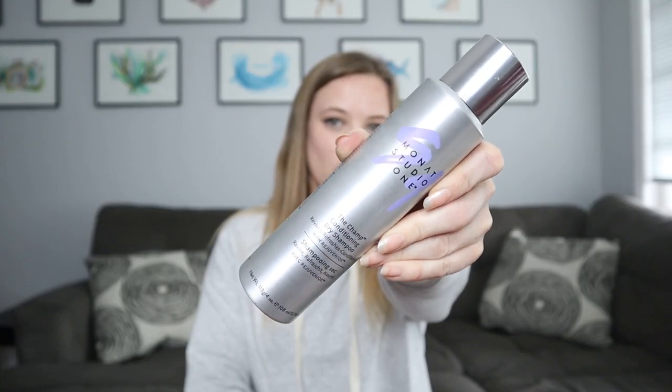It is the Monat Champ Conditioning Dry Shampoo, which I believe is one of their newer products. If you don't know what Monat is, it is primarily a hair care company, though they have added skincare and maybe some pet care products. They're most well known for their hair products, and the company claims to be naturally based and free of harmful chemicals. I really like that this company is Leaping Bunny certified, so everything is completely cruelty free.